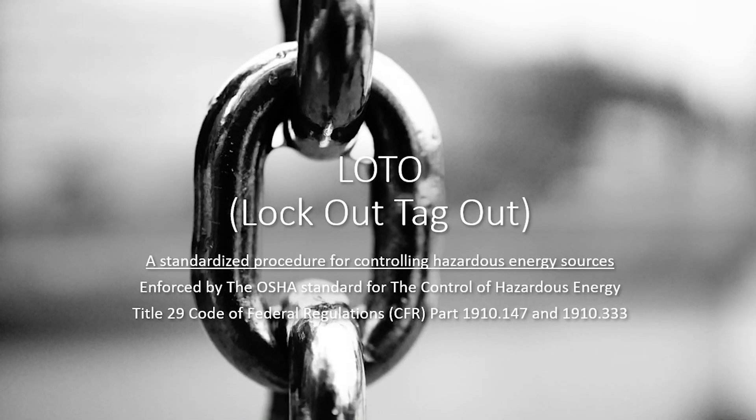Welcome everybody to our LOTO class. For those of you who don't know, LOTO stands for Lockout Tagout. This is a standardized procedure for controlling hazardous energy sources, enforced by the OSHA standard for controlling hazardous energy sources — Title 29 Code of Federal Regulations Part 1910.100 or 1910.147, and also 1910.33. Those two govern our LOTO procedures.